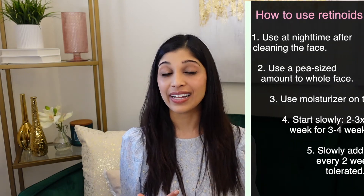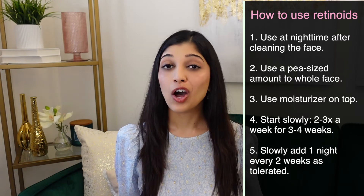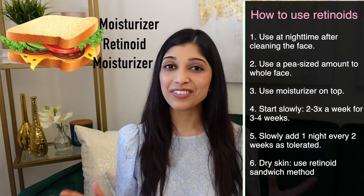Then slowly add one night every two weeks. You may not be able to use a retinoid nightly, and that's completely okay — a lot of people just use retinoids five times a week and give themselves a break on the weekend. I personally only use it four times a week. Don't use other chemical exfoliators like glycolic acid or physical exfoliators like beads and scrubs while using retinoids, as it worsens irritation. The best way to manage peeling is dermaplaning or using lots of moisturizer.